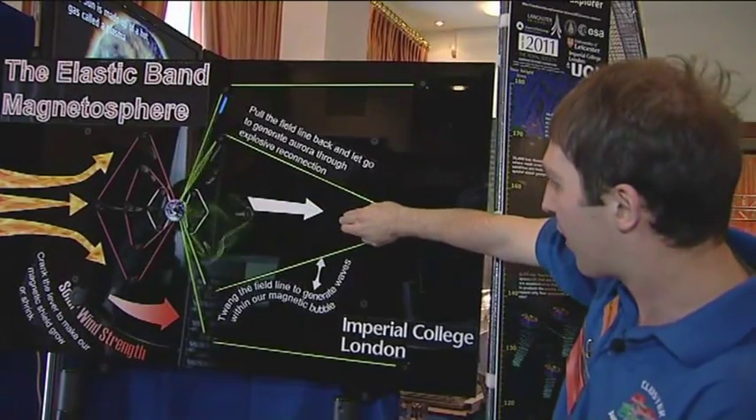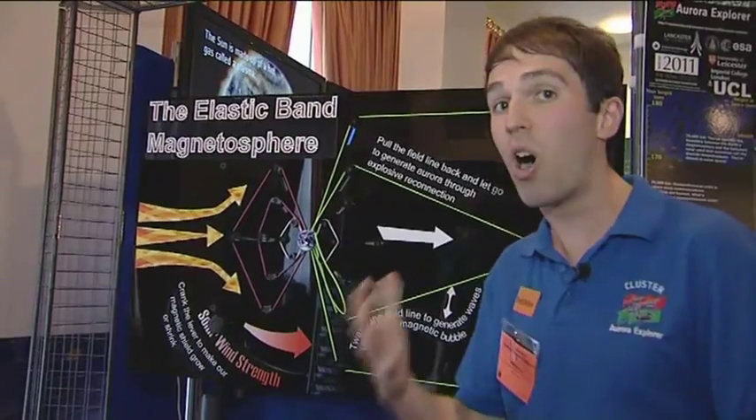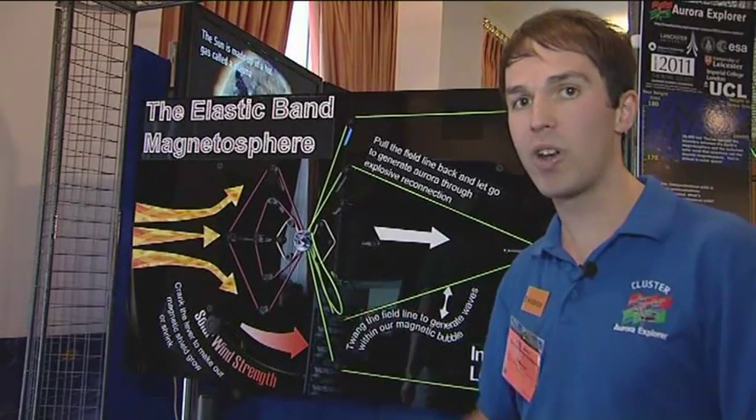At some point, that's got to give, and it will snap back like that. We call that reconnection, and that is what generates aurora in the northern lights.